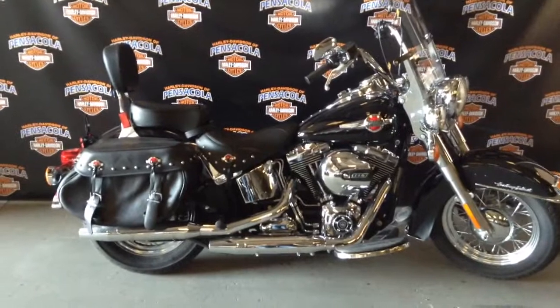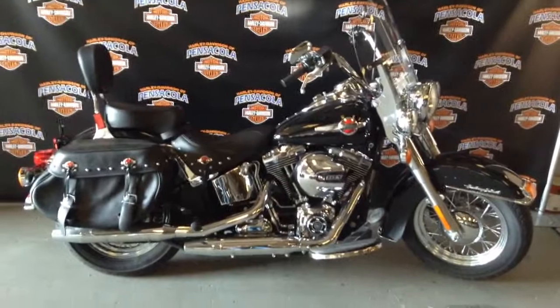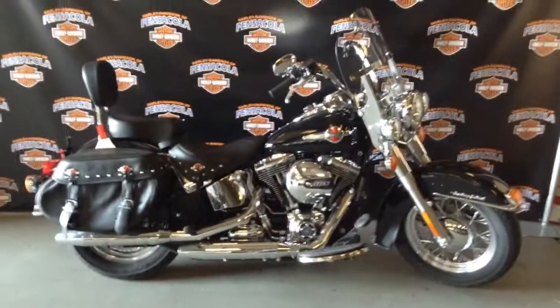This bike is beautiful — nice soft bags, detachable windshield, running lights, nice spoked wheels, and even got a backrest already on there for you.